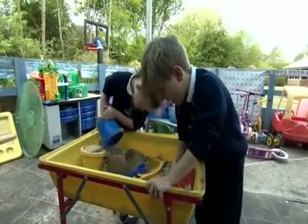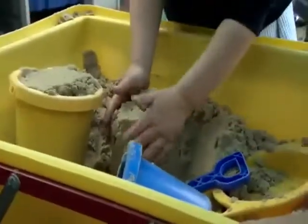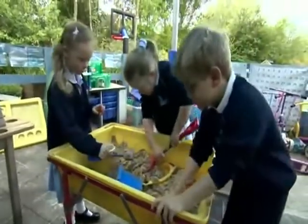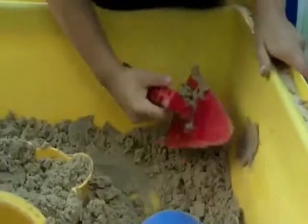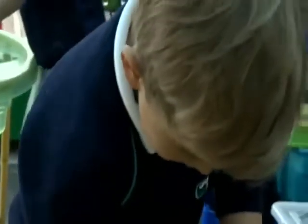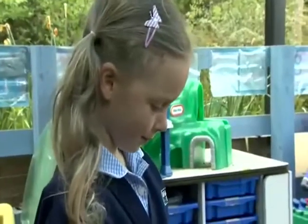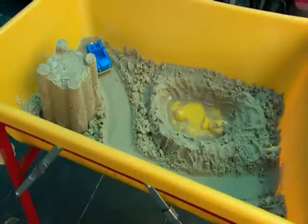Let's go to nursery school. The children are playing with the sand today. You can make lots of things in the sand. What's Lily making? She's making a lake. She digs a hole in the sand and fills it with water. What a good lake, Lily! What else can you see?